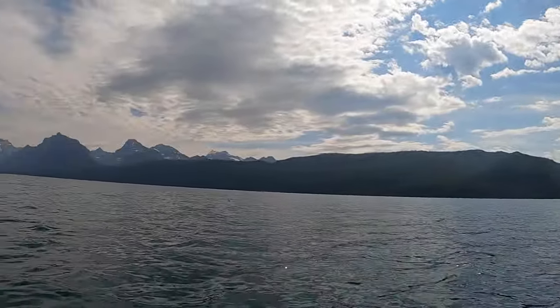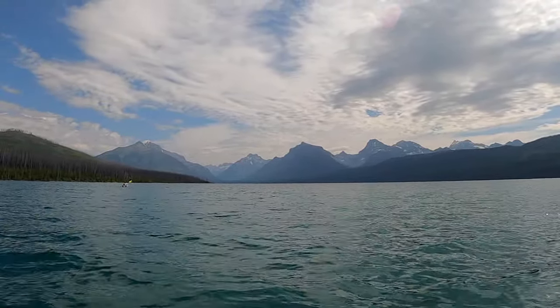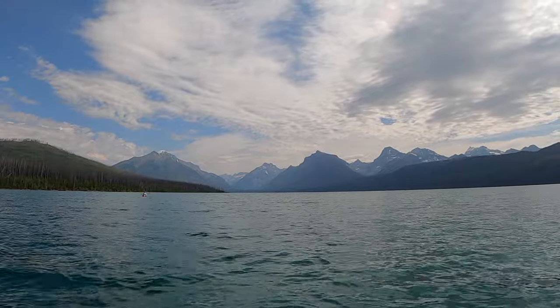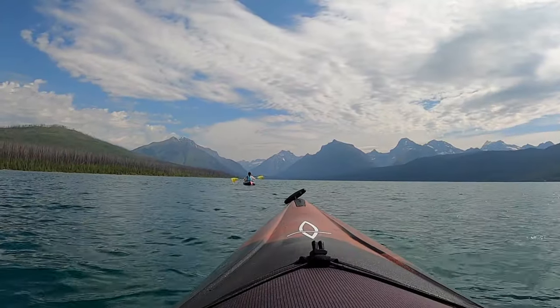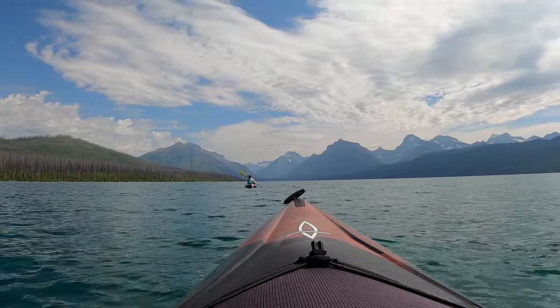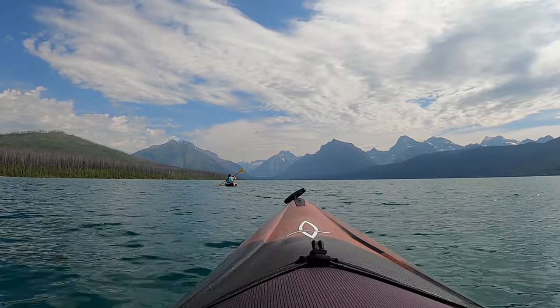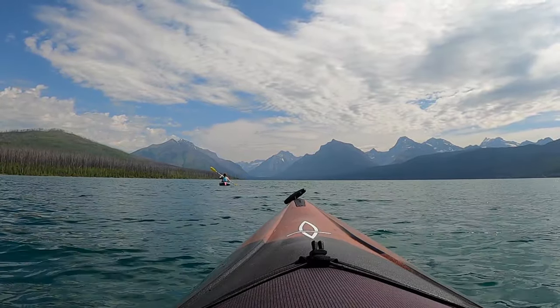We were just discussing when we're going to turn around and start paddling back to the shore we launched from, and we can't. We just keep paddling towards the mountains. We can't stop. It's just so surreal that we're here doing this right now. You've just got the sound of the water, the breeze, and the birds, and that's really it.